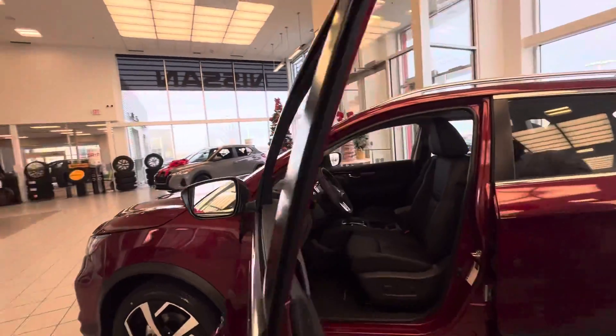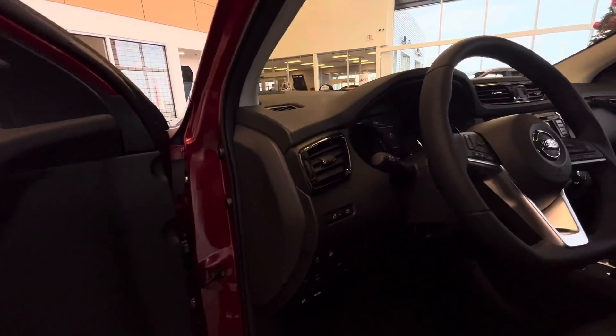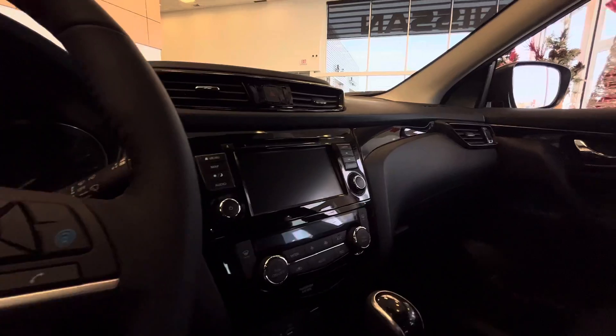Moving on to the inside, you get your power driver seats, leather all around, heated seats, heated steering wheel, Pro Pilot Assist as well, and a sunroof up top.